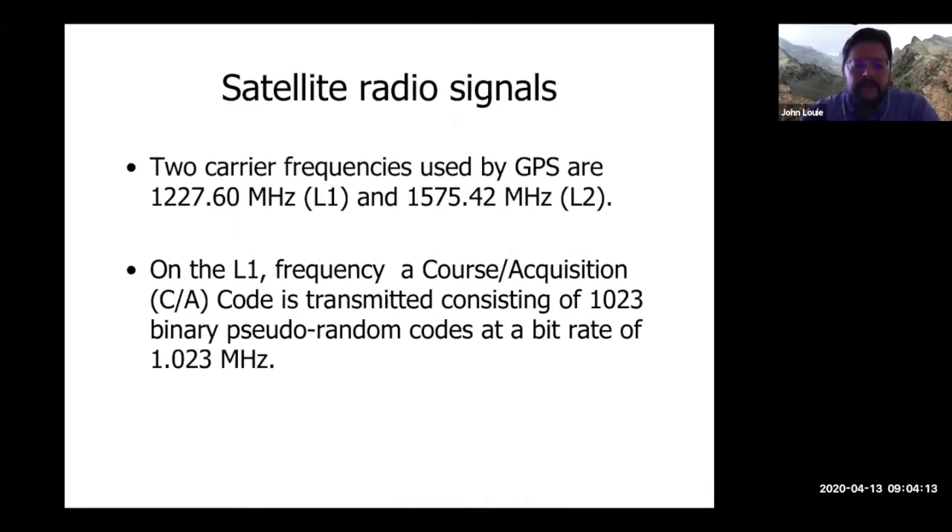The 1023 is the number of codes in a pseudo-random coarse acquisition code, which includes the time and some information about the satellite — 1023 bits, which then get expanded into pseudo-random codes that are about a thousand times longer on the carrier frequencies. Each satellite has its own unique random code.